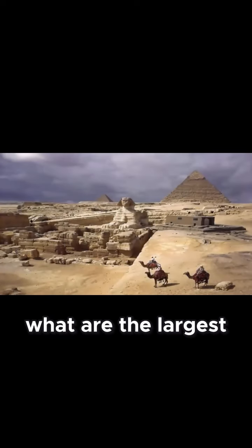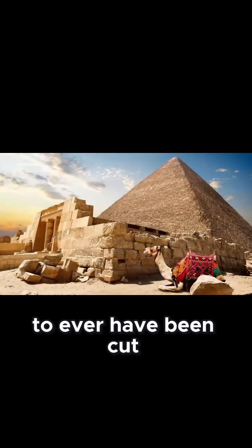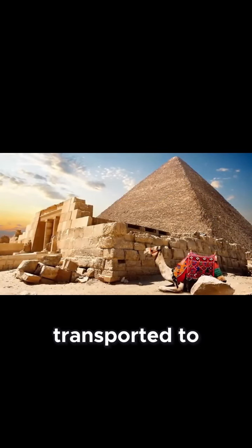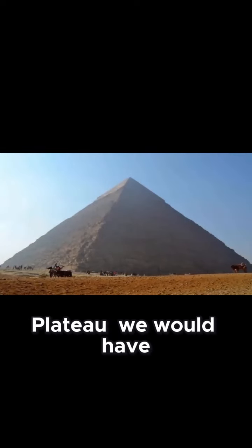When asked what are the largest, heaviest, and indeed the once most difficult stones to ever have been cut, transported to, and precisely placed within the great structures of the Giza Plateau,